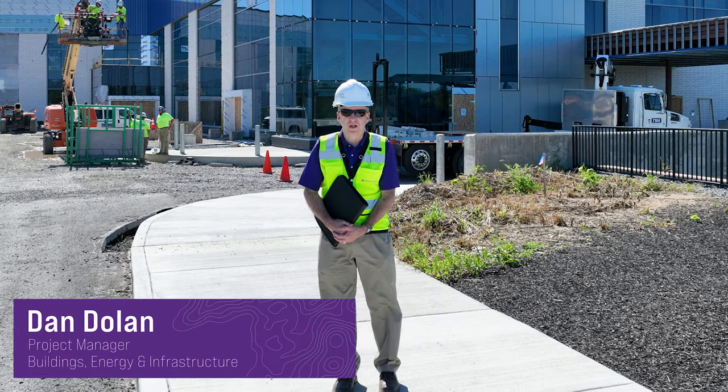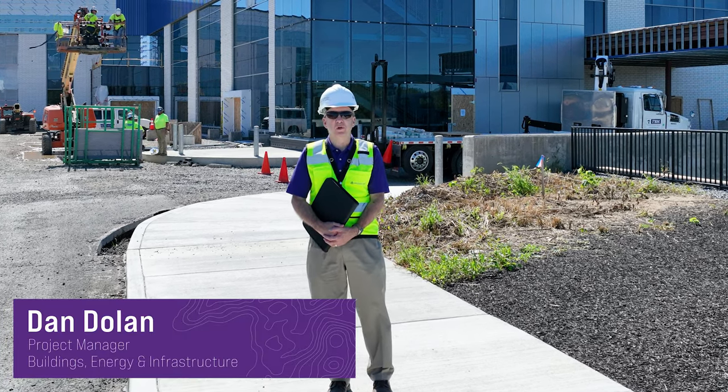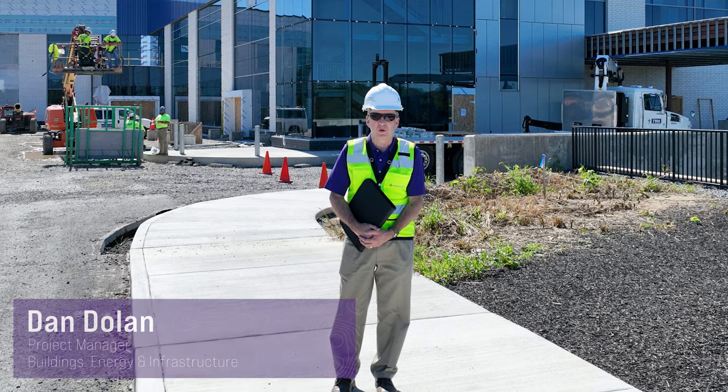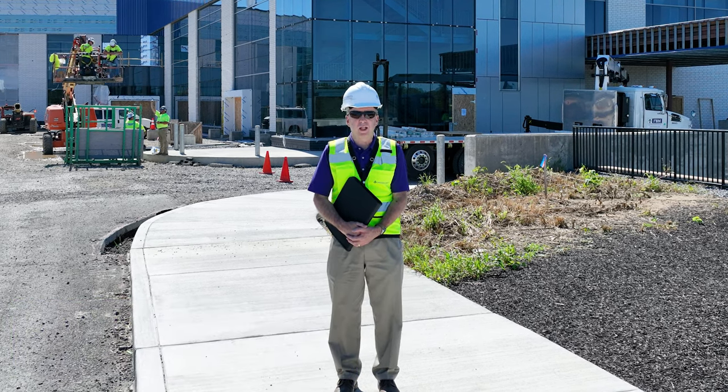Welcome to State College, Pennsylvania. On this episode of In the Field, we're going to check in on the new 100,000 square foot innovative hospital for Penn Highlands Health Care. Let's come take a look.